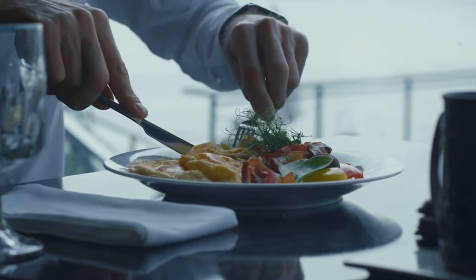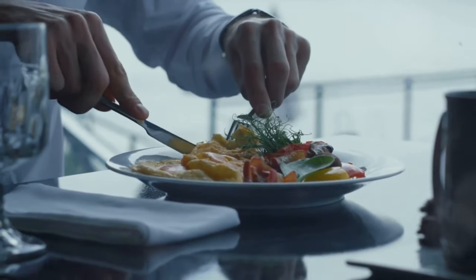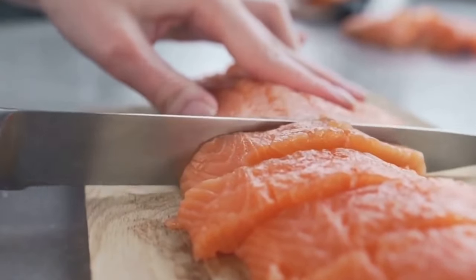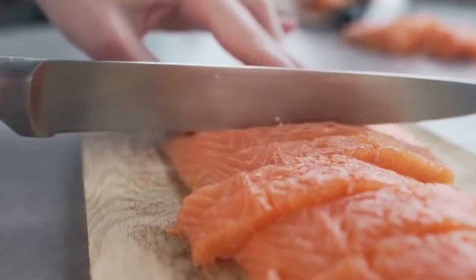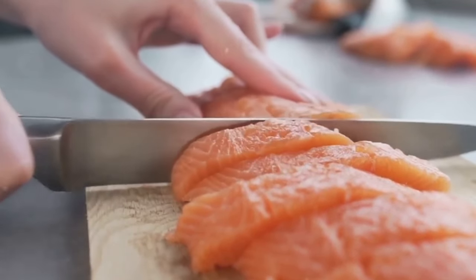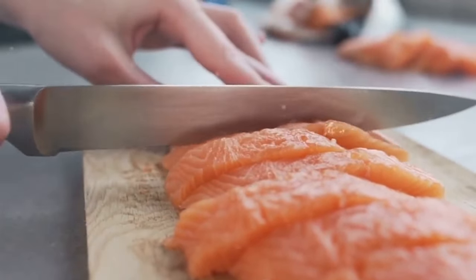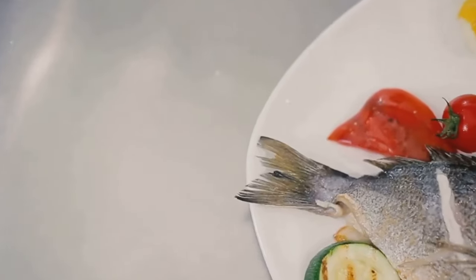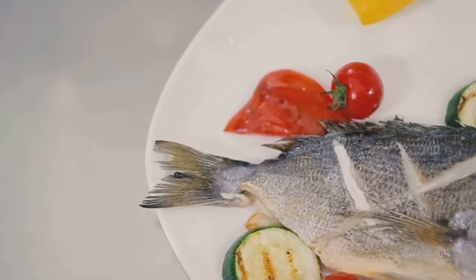Now let's dive deeper. When we talk about insulin sensitivity, we're referring to how effectively your body's cells can use insulin to absorb glucose. If your cells can do this more efficiently, it means less sugar remains in your bloodstream, reducing your risk of developing diabetes. So next time you're planning a meal, why not go fishing in your fridge?